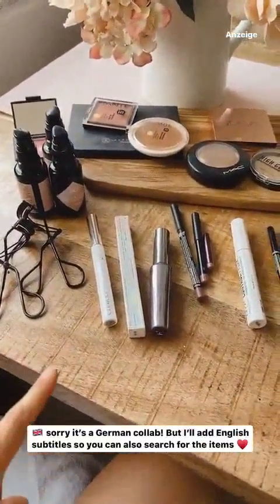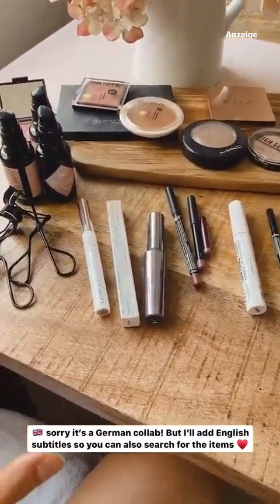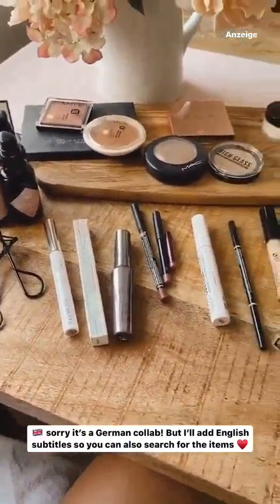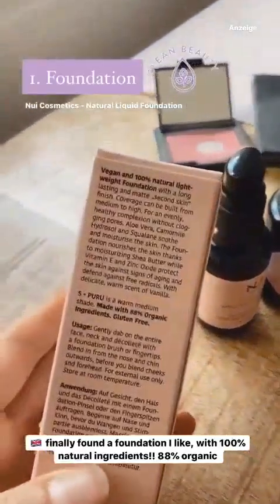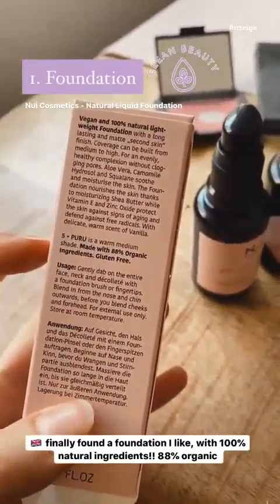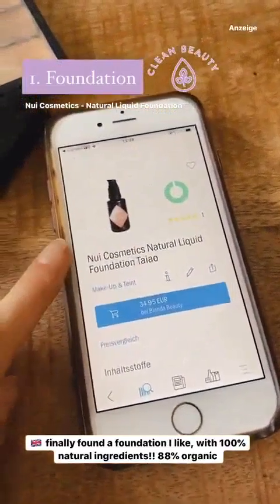Ich habe endlich eine Foundation gefunden, die natürliche Inhaltsstoffe hat und die ich trotzdem gut finde. Also 100% Natural Foundation, 88% der Inhaltsstoffe sind auch Bio. Ich habe auch mal Codecheck gefragt, der zeigt uns auch einen grünen Daumen. Ich habe da verschiedene Farben, je nachdem, wie braun ich gerade bin. Ich füge euch hier mal Swatches ein, dann könnt ihr schauen, was euch vielleicht zusagt.